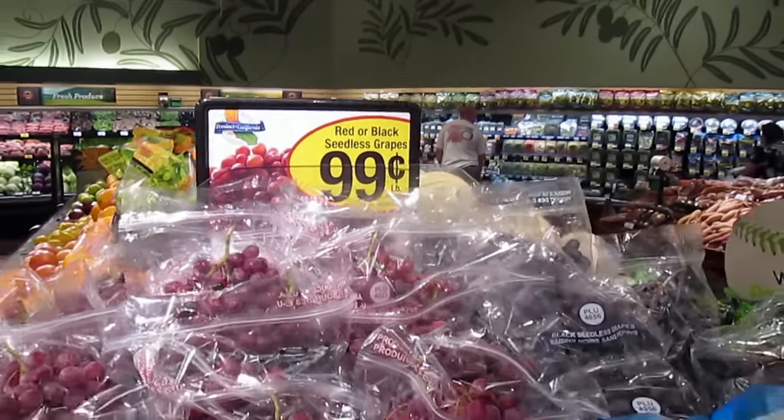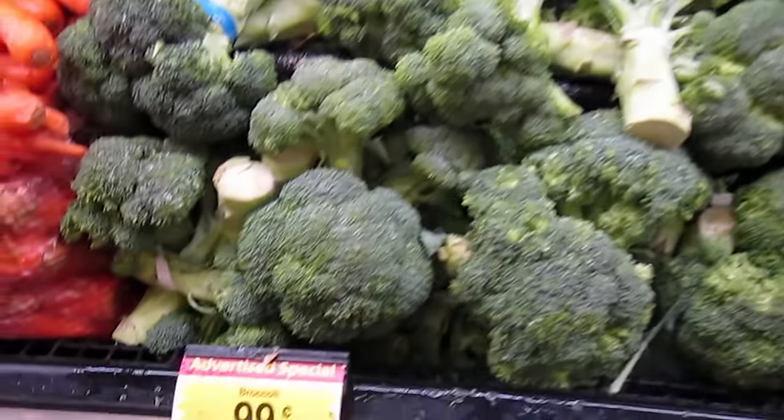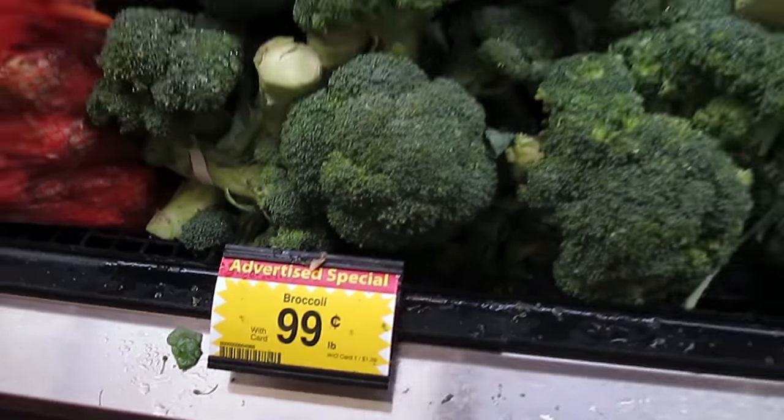This week at Ralph's, red and black seedless grapes are only $0.99 a pound. Fresh broccoli crowns are only $0.99 a pound, same price as the cauliflower.